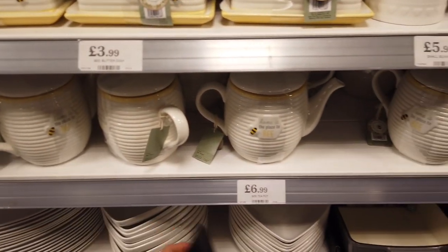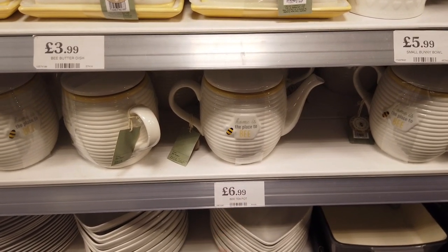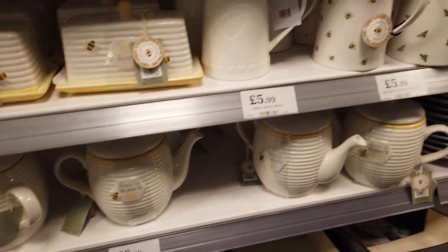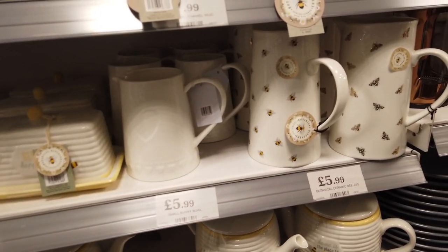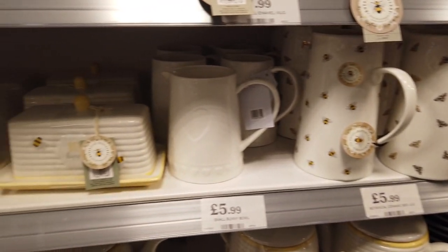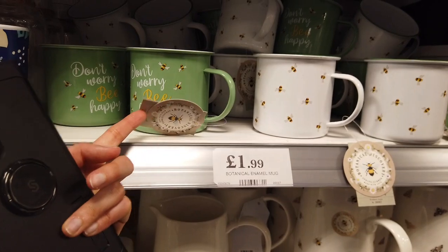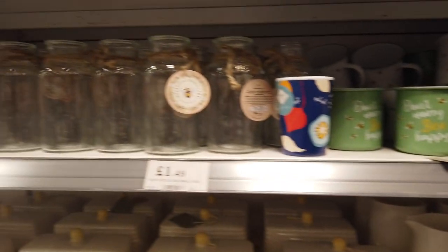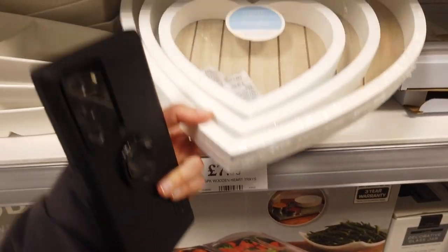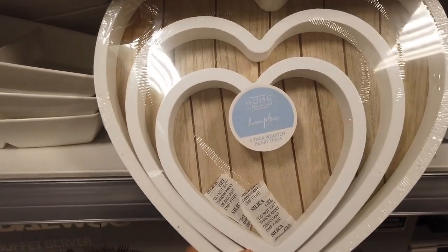They've got more bee things in the kitchen section — I showed you a few in my last video. They've got a teapot. Does anyone really use a teapot still? They've got these lovely jugs in — oh, they had these last year and they've brought them back out. £7.99 for this — that's really nice. I think it's a 3-pack.